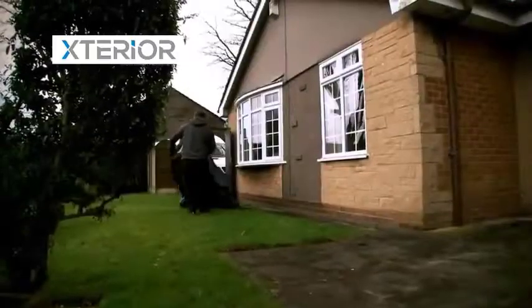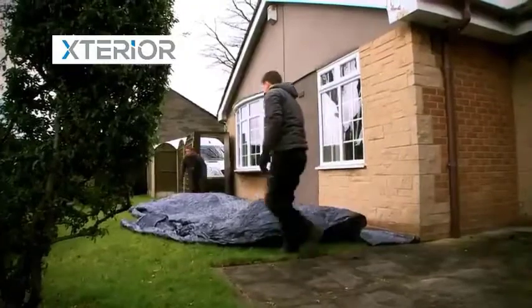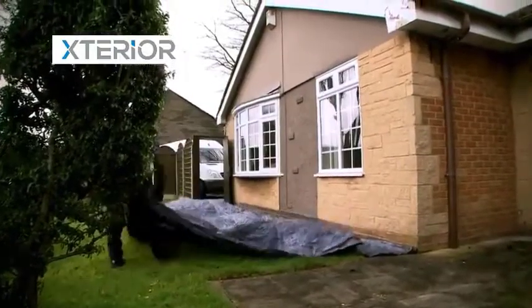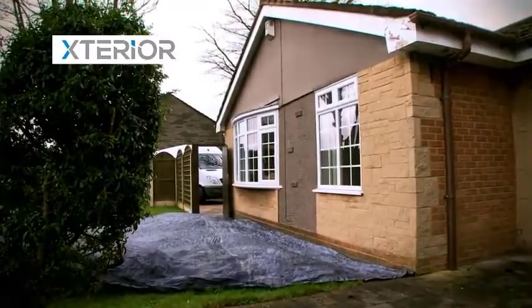Our company policy is preparation. So before any works are carried out, we ensure all vulnerable lawn and bedding areas are protected, so that when we leave your property, the only evidence we've been is a stunning roof.